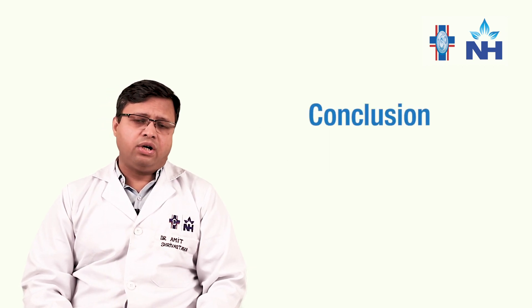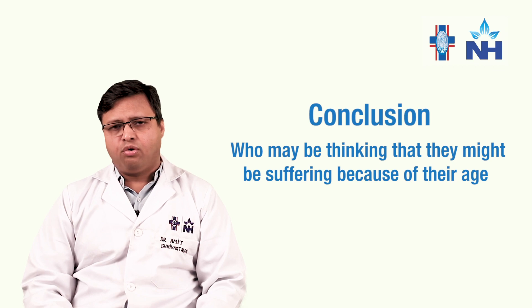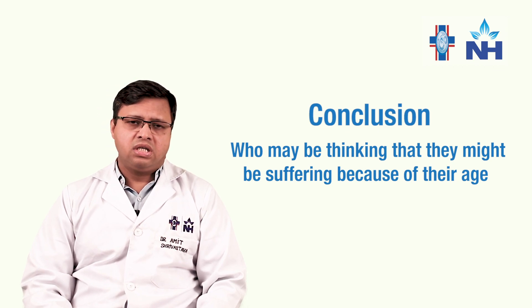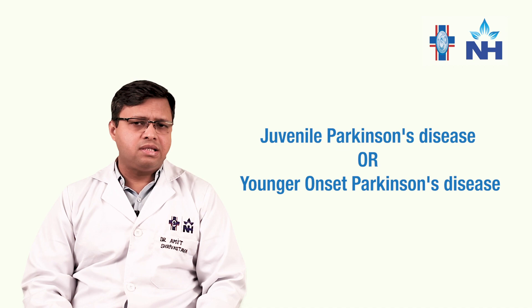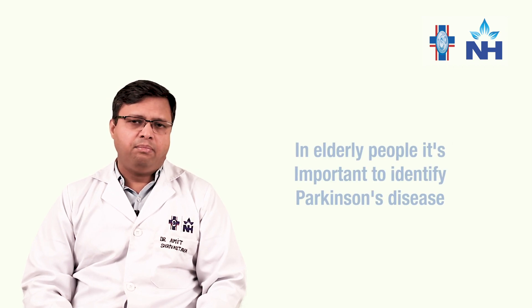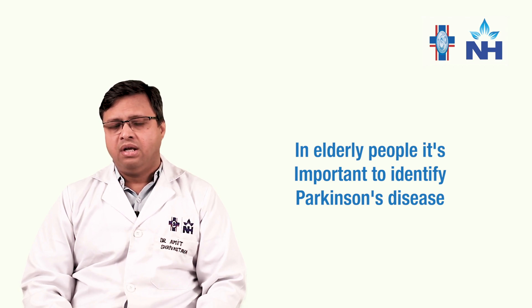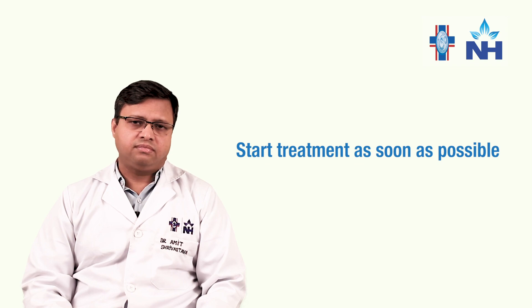In conclusion, we may be having a lot of Parkinson's patients who we think are probably just suffering problems because of their age, but they may actually be having Parkinson's disease. There is a small section of patients who suffer Parkinson's disease at a younger age, which we call juvenile Parkinson's disease or younger onset Parkinson's disease. They usually get identified because of their age. But most elderly people with Parkinson's disease do not get identified. It is very important that we identify them and start treatment as early as possible. Thank you.